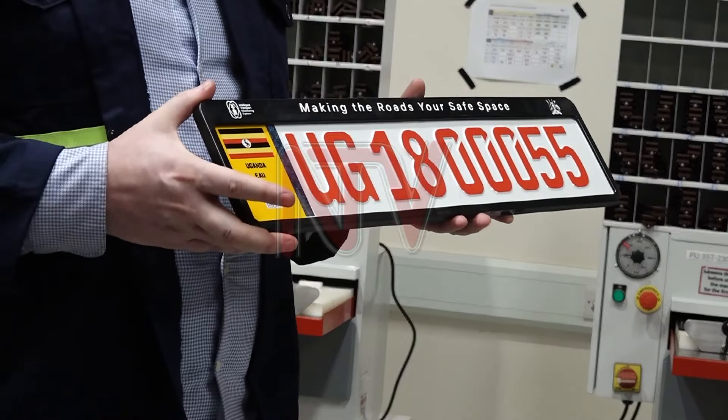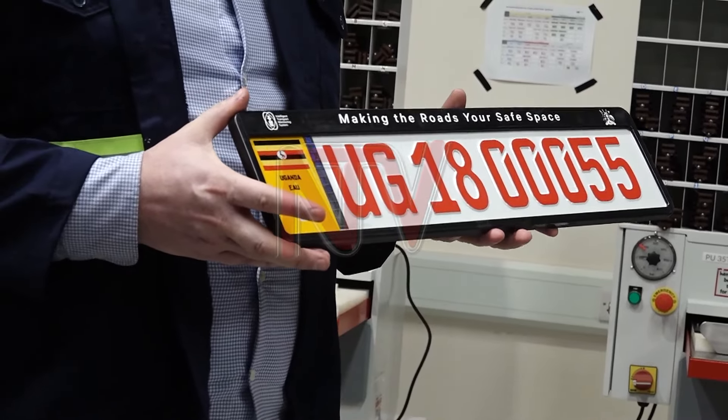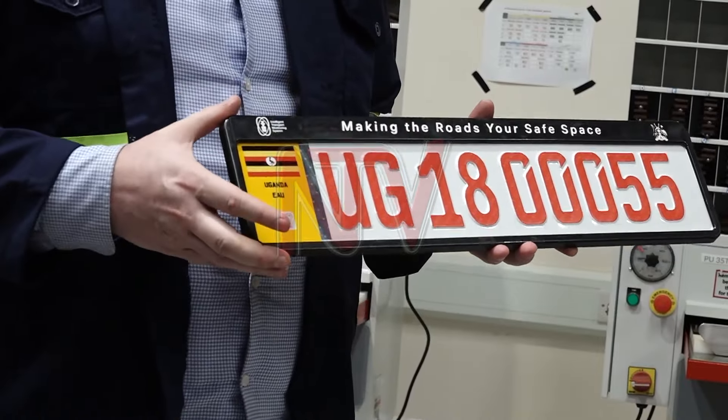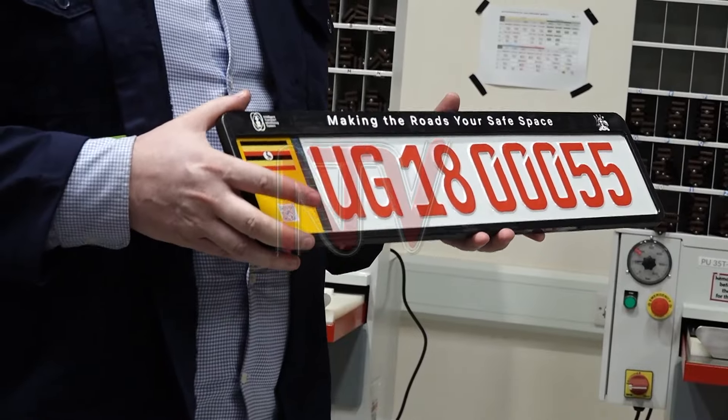Two years ago, the government partnered with joint stock company Global Security to introduce digital number plates. The initiative aimed to facilitate the easy identification of vehicles used by criminals, allowing security agencies to respond quickly and effectively.